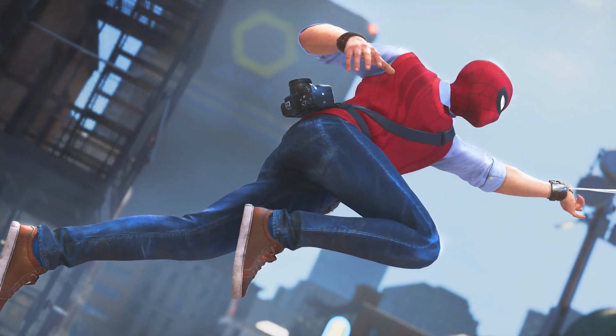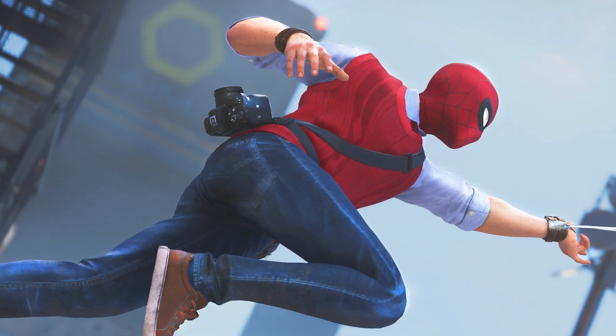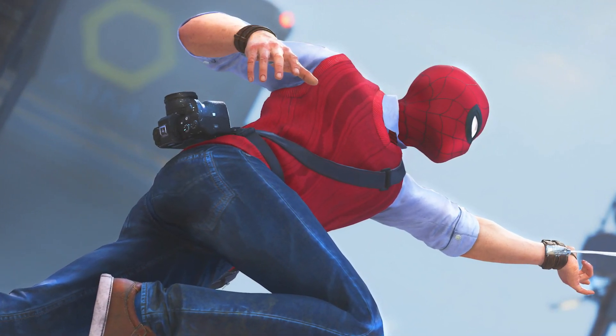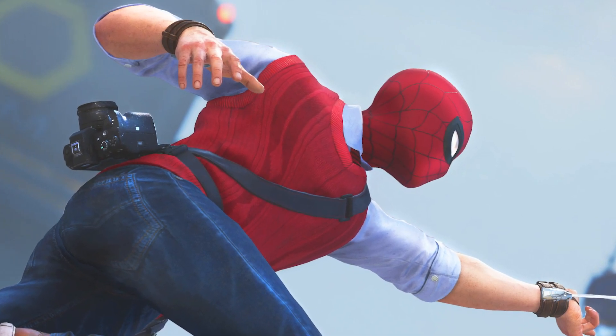Next onto the Bugle Boy outfit. I freaking love this one. It's obviously more casual than the others so far and a lot more grounded too, but I love the details regardless. We get a view of Peter's web shooters outside of the regular outfit here. They look really cool and not too intrusive, and also he's in a sweater vest. What a nerd. I love it.